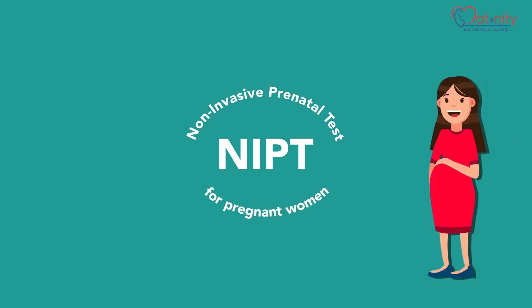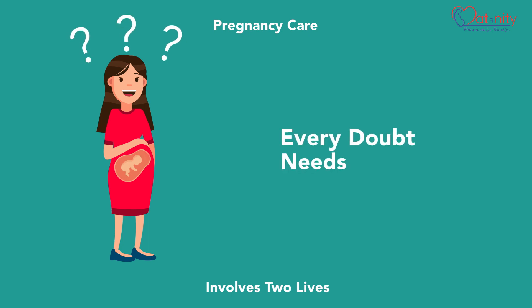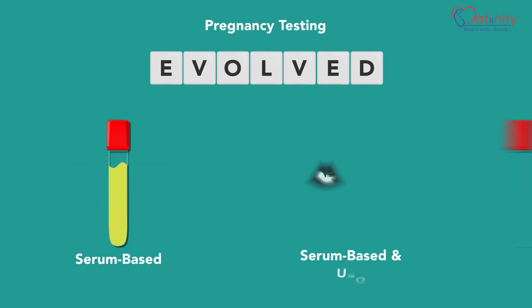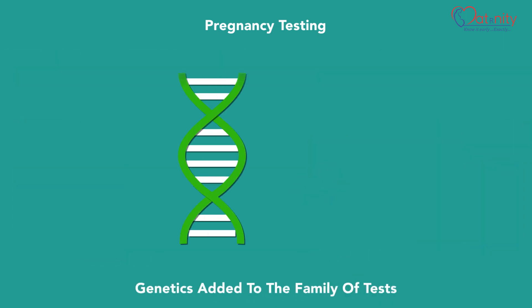Pregnancy care involves two lives — every iota of doubt needs to be fought to ensure the well-being of your unborn child. Pregnancy tests have evolved from serum-based screening, to serum-based screening combined with ultrasound, and the most advanced genetics have now been added to the family of tests.